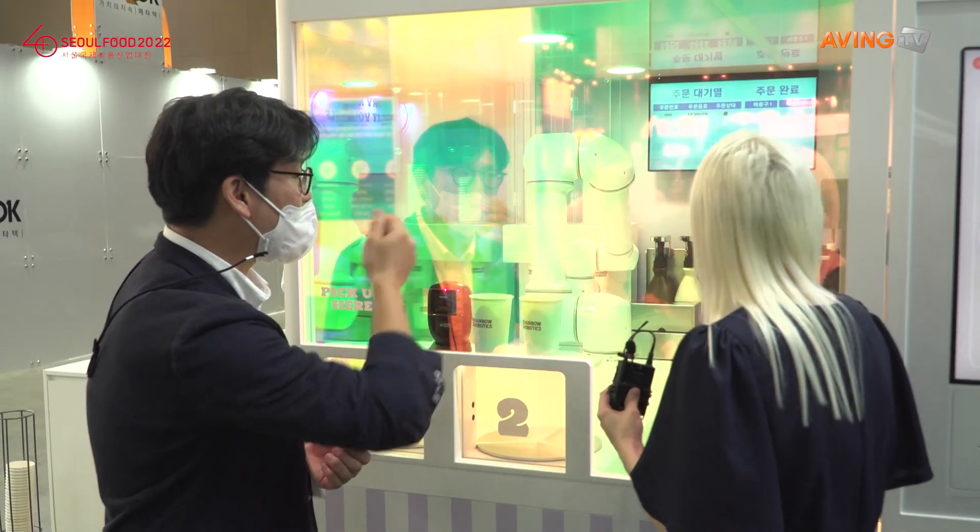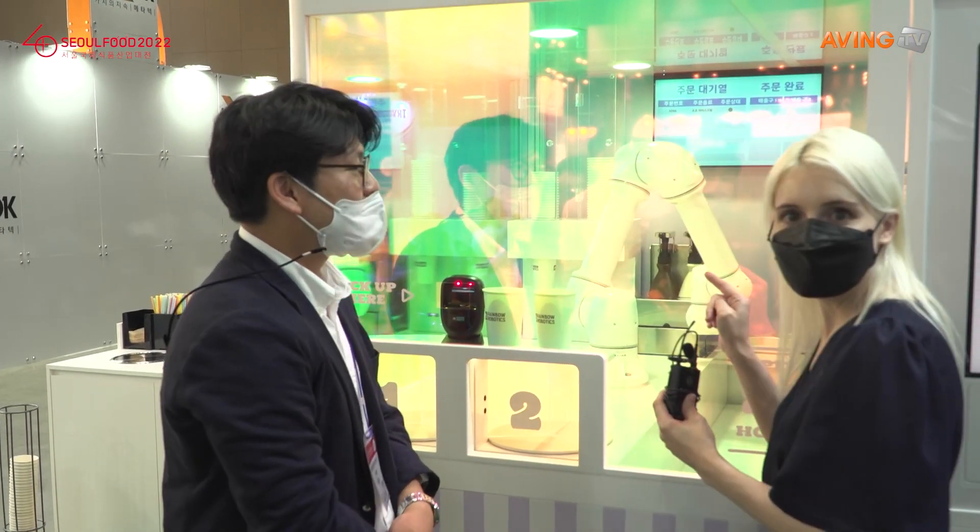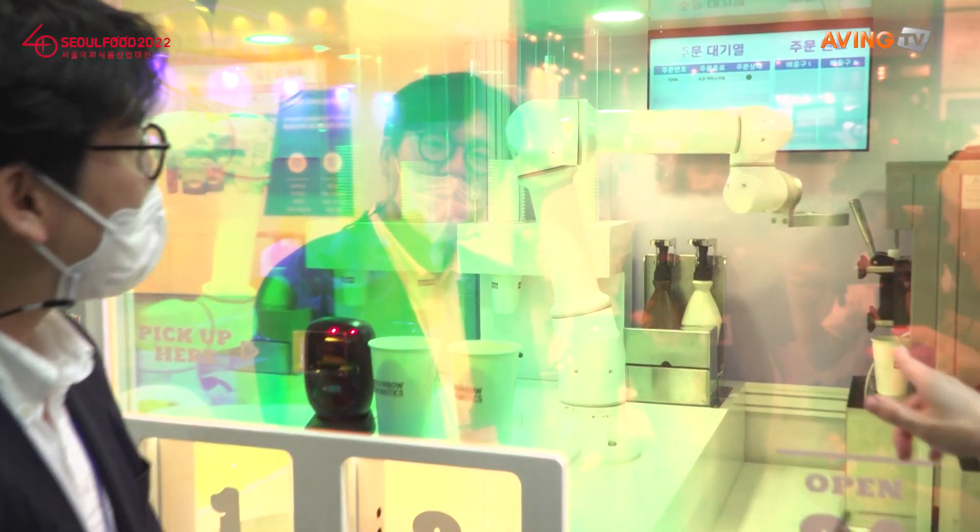Oh, here he comes! And you guys can see my order there — chocolate ice cream. You guys are having a look, I think. Do you see that? So there it is, doing his job.